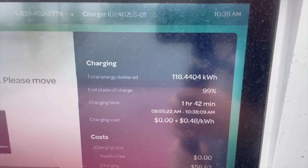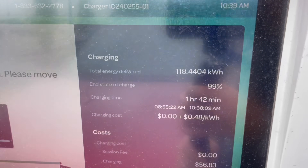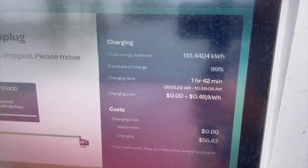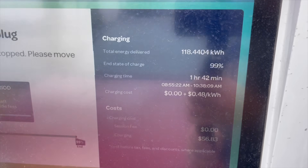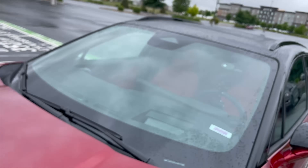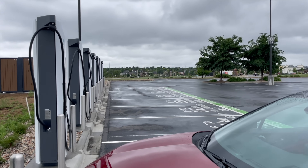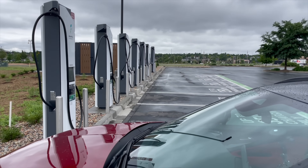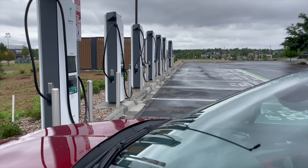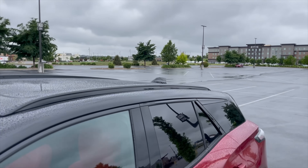The car never did say 100%, but it was doing some top balancing for the last 10 to 15 minutes. The charger still showed 99% but it was done. Cost was 48 cents a kilowatt hour, just under $57. Let's get unplugged. It was a great charging session today — we didn't have anybody else at the charger except for that Ioniq 5 that was several stalls down when I first plugged in, but he left within five minutes. Cool weather, a little bit of rain, but no big deal.